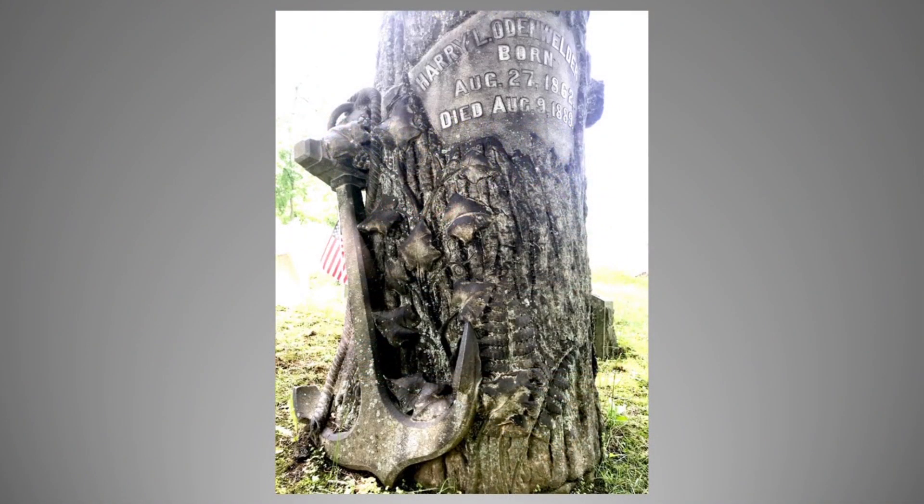The next few slides are images of some of the gravestones and tombstones that I thought were beautiful. This one is a tree trunk. Tree trunks symbolize mortality — cut trunks symbolize mortality. They also symbolize the all-covering love of God. The Victorians' tombstones were amazing, to say the least. Here you have an anchor carved into a tree with some ferns and other foliage. It's a very beautiful tombstone and easy to spot in the cemetery.